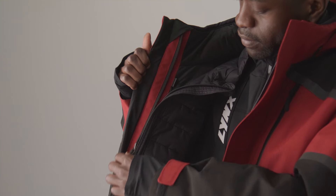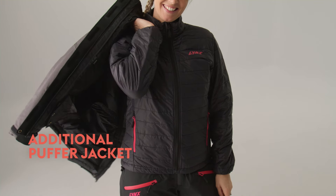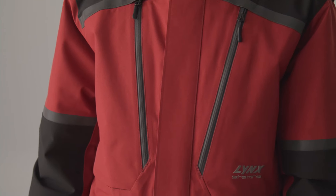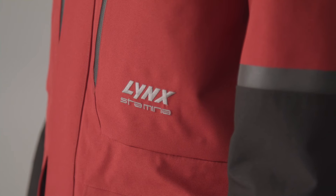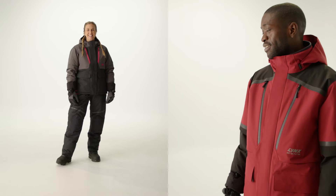Featuring cutting-edge insulation and an additional puffer jacket that can be worn on its own, the Stamina Arctic makes its way to be the warmest jacket in the collection. You'll be sure to stay warm and protected, conquering icy trails with ease.